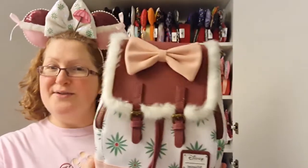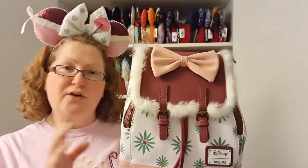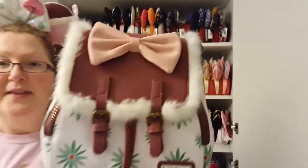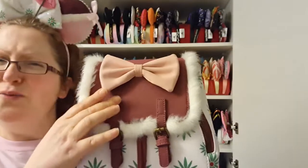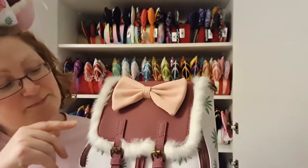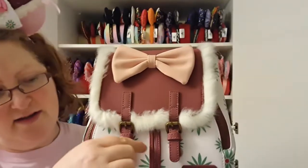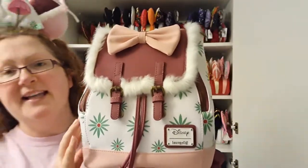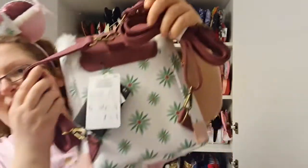The next one is the Haunted Mansion tightrope walker backpack. I didn't realise when I got this that it's actually a re-release of an older bag — I got this one last week at Funko Europe. The bag is a satchel style with a burgundy, almost faux suede material with faux fur trim and little buckles which are decorative — it's actually held with magnetic clasps. The main body of the bag is white with green flowers, and on the back you've got that same print.